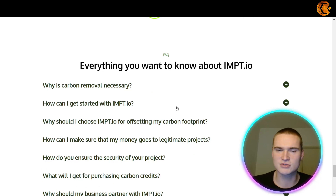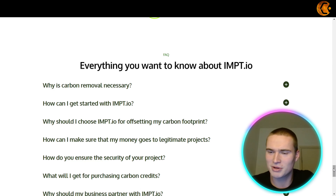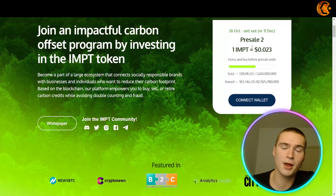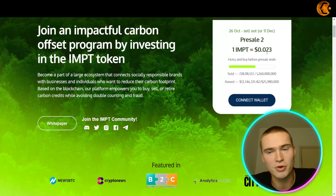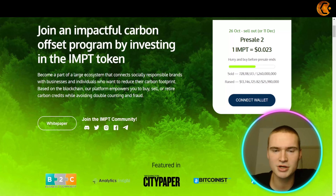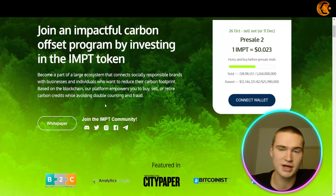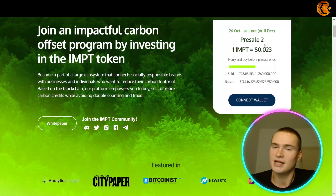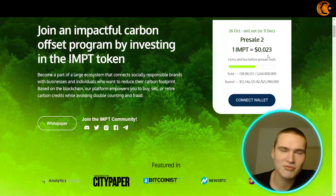They also have their own shopping platform with environmentally conscious brands, where you can earn IMPT tokens from each purchase, exchange them for carbon credits, and reduce your carbon footprint — all while doing your regular shopping with socially responsible brands. You can also see some of the NFTs from their NFT collection, which you get when you burn your carbon credits, and they look very good. That sustainable industry within crypto is rapidly growing, so those NFTs might be a good investment as well.